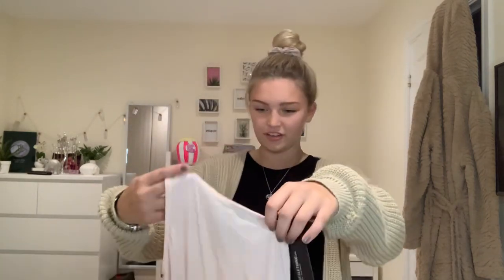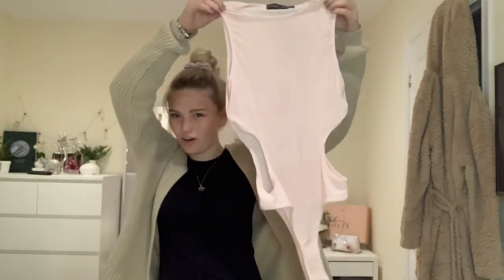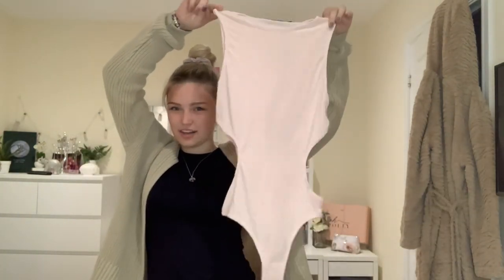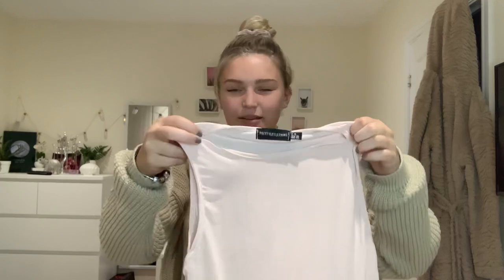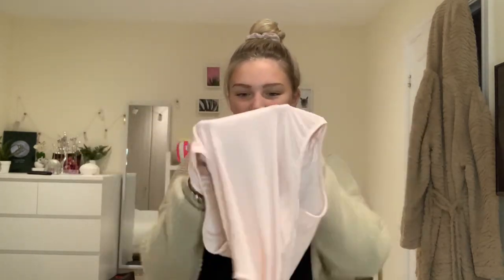So this is a bodysuit — it looks very, very long and it has two little cutouts down the bottom. Thinking about it, it looks quite see-through, like it's going to be very see-through. I thought it was double-layered slinky material. It's called the peach slinky side cutout sleeveless bodysuit.